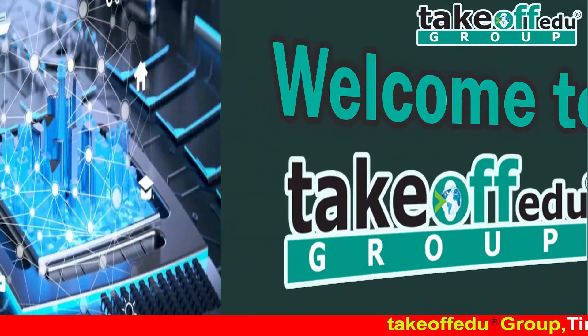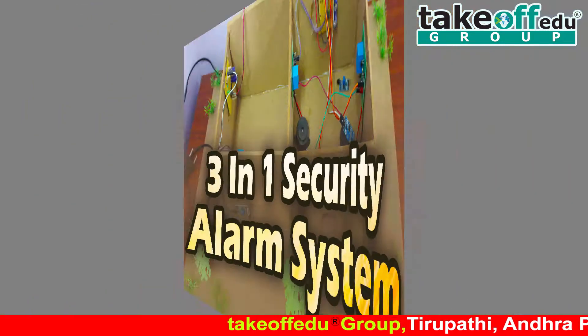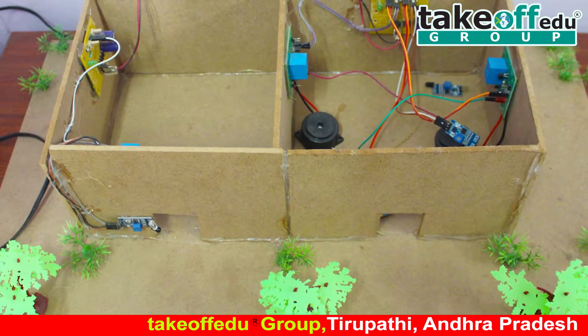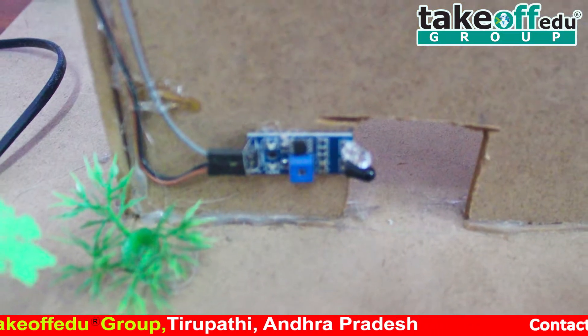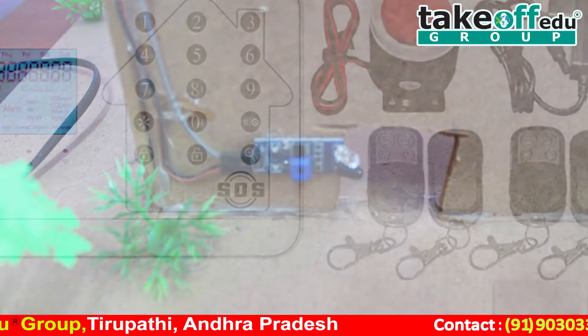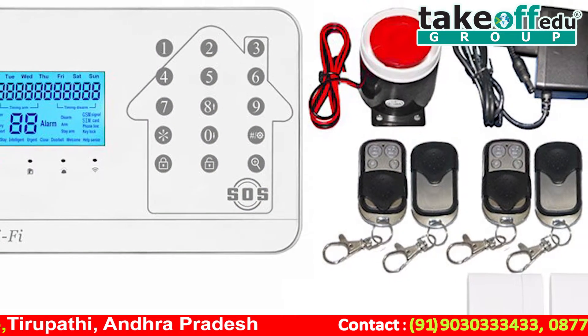Welcome to Takeoff Group. Today we are going to introduce a project known as the three-in-one security alarm system. A security alarm is a system designed to detect intrusion — unauthorized entry into a building or other area.